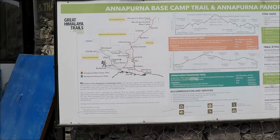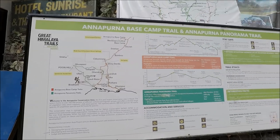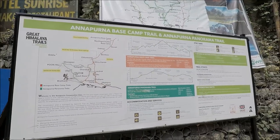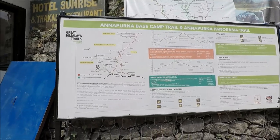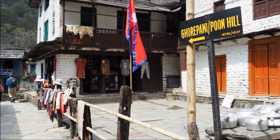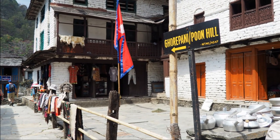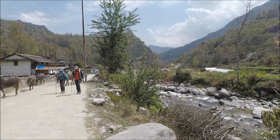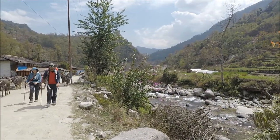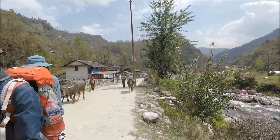Today we are only trekking for about four hours as we are only going as far as Tikadunga. After we leave Barathanti the track isn't really a track — it's basically a dirt road. It's not all bad though as the scenery is really beautiful. The road goes up and down a little bit.